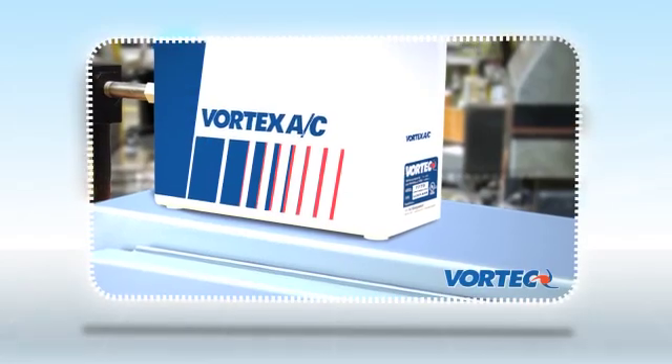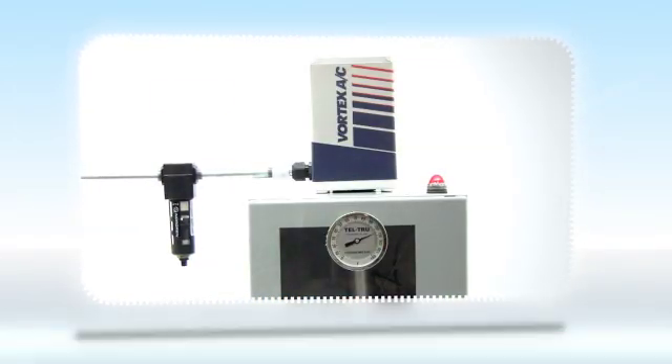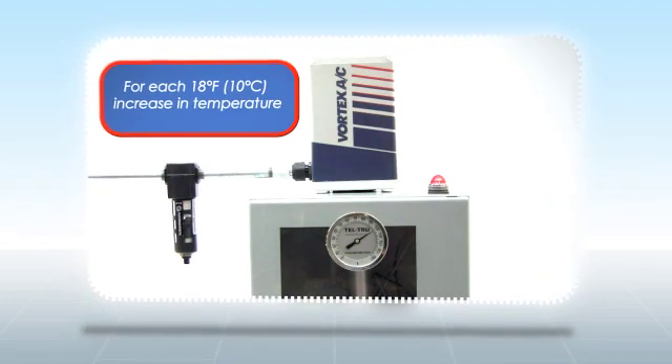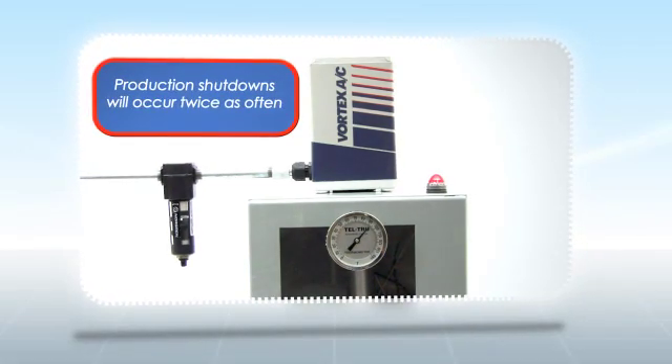Introducing Vortex Enclosure Coolers by ITW Vortex. Research by control manufacturers has shown that for each 18 degree Fahrenheit increase in temperature, production shutdowns will occur twice as often.